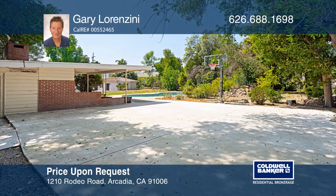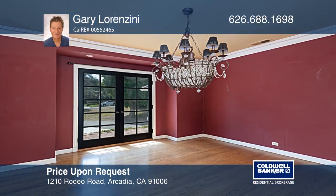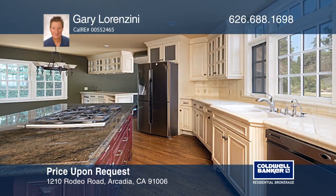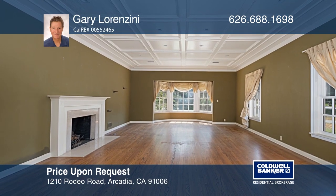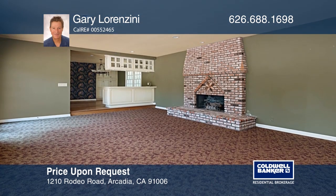Beautifully situated on one of the most desirable streets in the Santa Anita Oaks, this fabulous property boasts an approximately 34,000-square-foot lot. With approved plans for an over 10,000-square-foot home, the existing four-bedroom, three-and-one-half bath home has a spacious family room, a formal dining room, and three fireplaces. Call Gary Lorenzini today for a private showing.